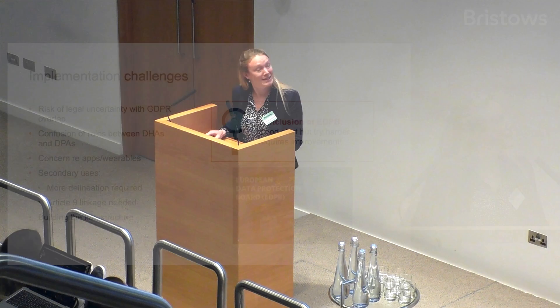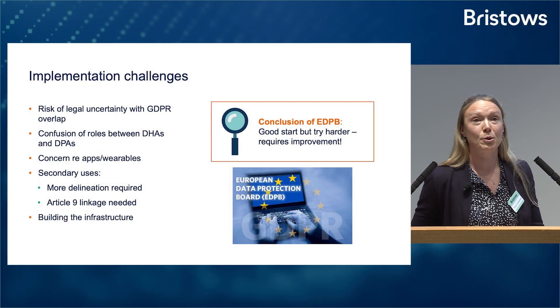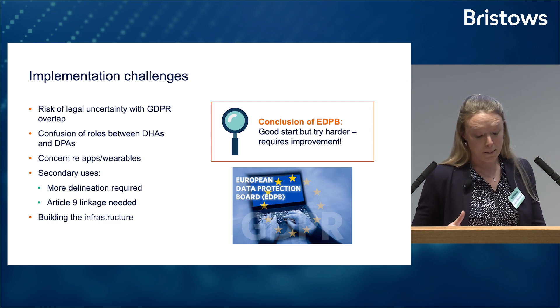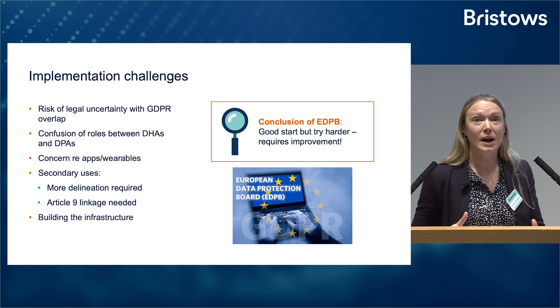Clearly this is all really positive and something to be excited about. So what could go wrong? You might have been thinking: isn't a lot of this already covered by the GDPR, which of course covers all types of personal data, including health data? And yes, you'd be right — it is covered. The regulation preamble confidently states that the proposal is designed in full compliance with the GDPR, and that it complements and strengthens GDPR rights rather than conflicting with them.